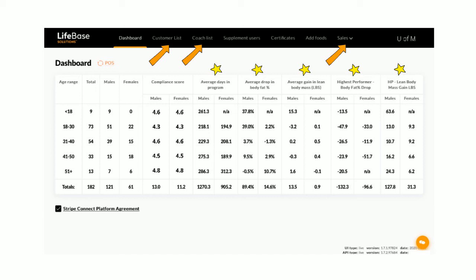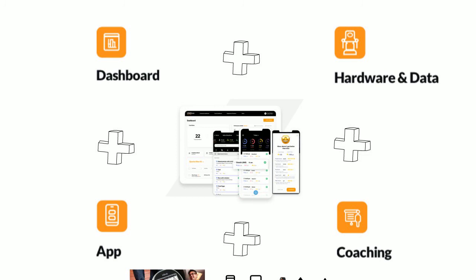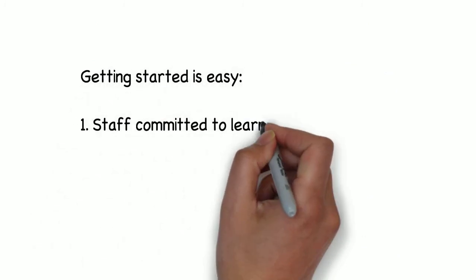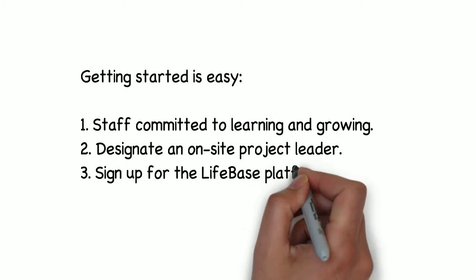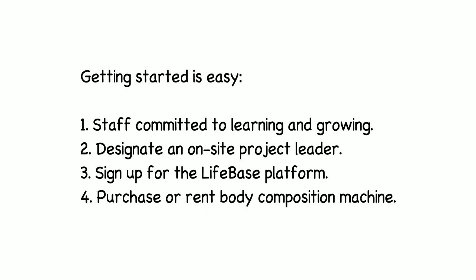The Lifebase platform isn't for everyone. If you feel that nutrition isn't critical to athletic performance, then this might not be right for you. But if you want help in coaching nutrition and believe that data can hold the key to unlocking performance, Lifebase could be perfect for you. Getting started is simple — only a few things are needed: a staff committed to learning and growing, a designated school-employed staff member as the on-site nutrition coach, and signing up for the platform and purchasing or renting a Lifebase-specified body composition machine connected to the internet.